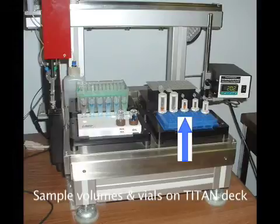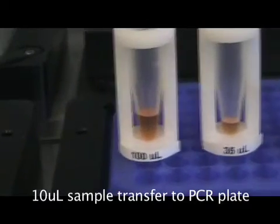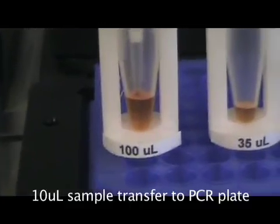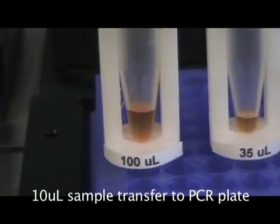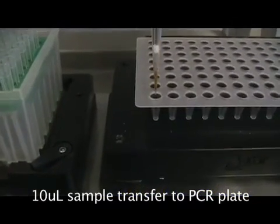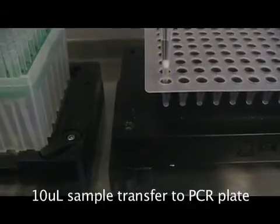Let's entrust Titan with all five sample sizes and see what happens. Here's our aspiration from the first typical size specimen, with a CV of about 0.2%. And a transfer and a delivery to the first PCR plate with an overall CV of way less than 1%.